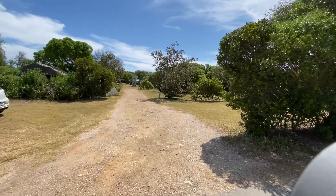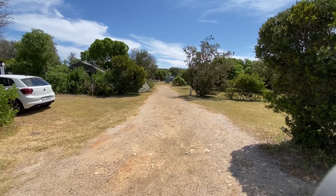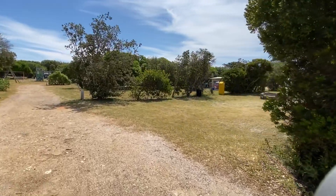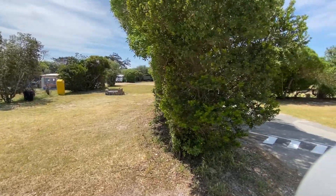Down the middle of the campsite you have smaller sites. There's a kiddies playground at the front there. These are quite a bit smaller than the sites to your right. That's number 79 and you can see the difference in size.